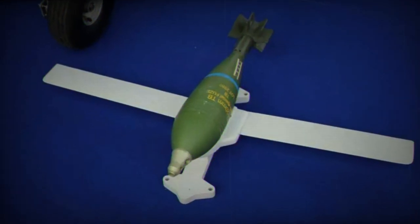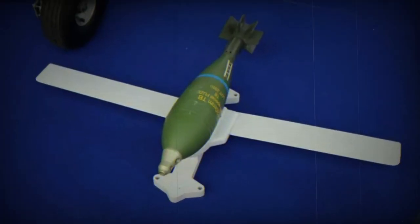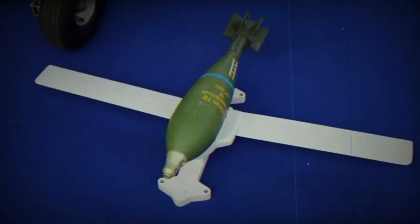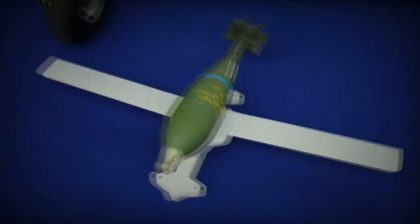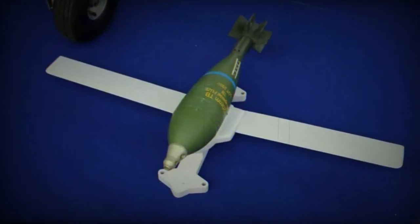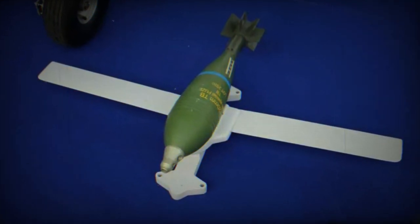Weighing 14.5 kilograms, the kit is designed to be light enough to be carried by various types of unmanned aerial vehicles. Once released, wings deploy on the kit, thereby increasing its range. Tested from an altitude of 3,000 meters, the kit has demonstrated a range of 9 kilometers. The wings have a span of 1 meter, contributing to flight stability and range.